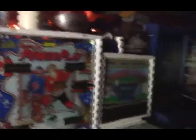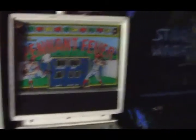We have a Nitro Ground Shaker, a Power Play, a Baseball, Pitch and Bat, a Pennant Fever, and a couple of Star Wars games.